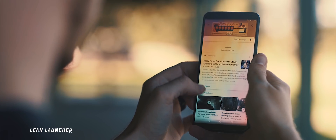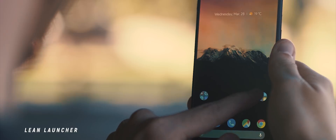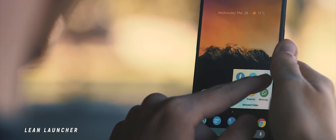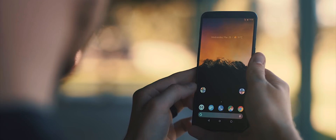At one point, Lean Launcher was by far my most used home launcher application, although it's been overtaken recently — more on that later. But this is a very clean Pixel launcher that offers great customization ability, and it really is a very stable and reliable launcher.